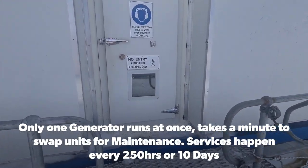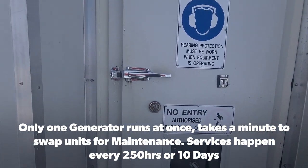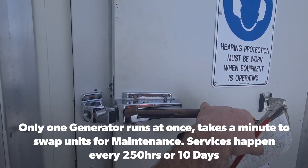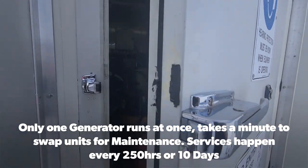So this is the generator shed — we've got two Cummins generators in here. I think they're 110 KVA peak and 88 KVA constant.